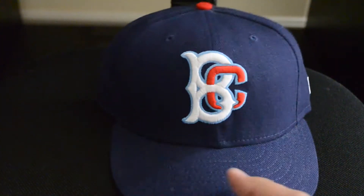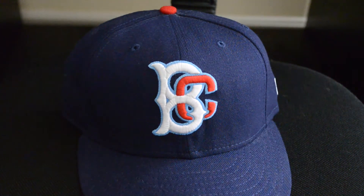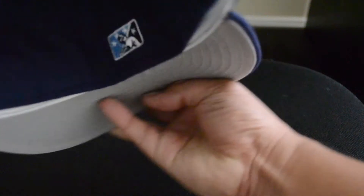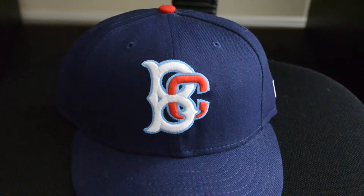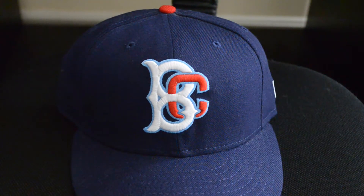Those early New Era caps from the early 2000s and late 90s did not have a Rays logo, so there's no Rays logo for the Meyer League — it's sewn right in. And the logo here is still flat on the crown, but still a cool cap.